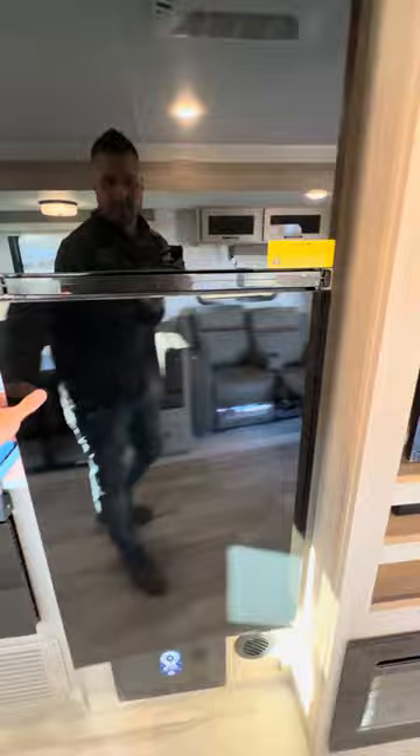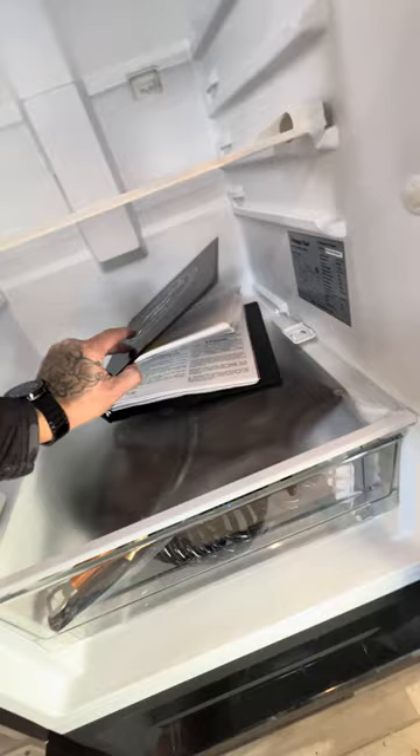Check out this fridge — this is pretty neat. It's a 12-volt fridge that opens on this side or this side, whichever way is convenient for you. I love how they just started doing that. I hope everyone starts using this fridge.